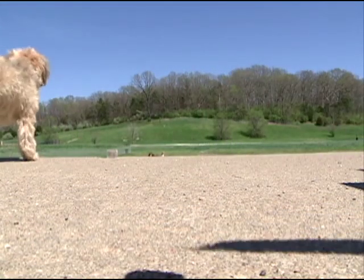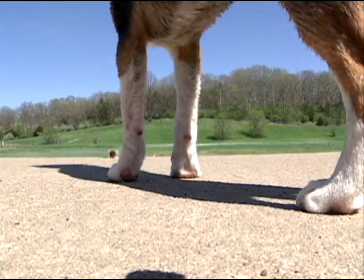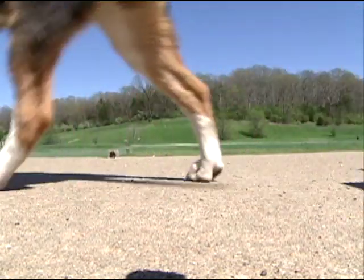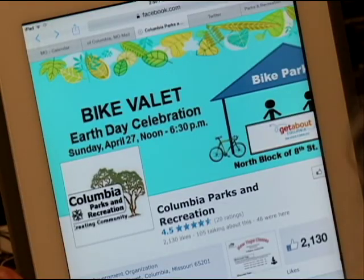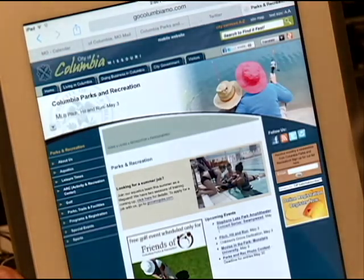We encourage all dog park users to clean up after their pets and report any concerns they have so that we can make changes and make it the best in Columbia. For more information regarding the dog parks or any parks in our park system, you can find us on Facebook, Twitter, or our webpage at GoColumbiaMo.com/ParksAndRec.